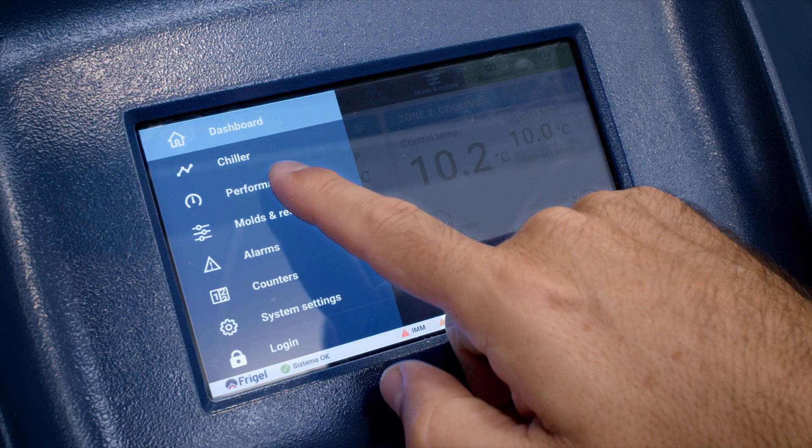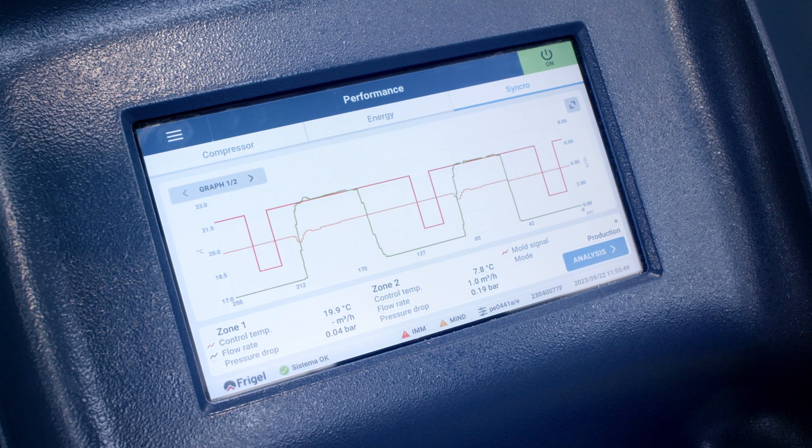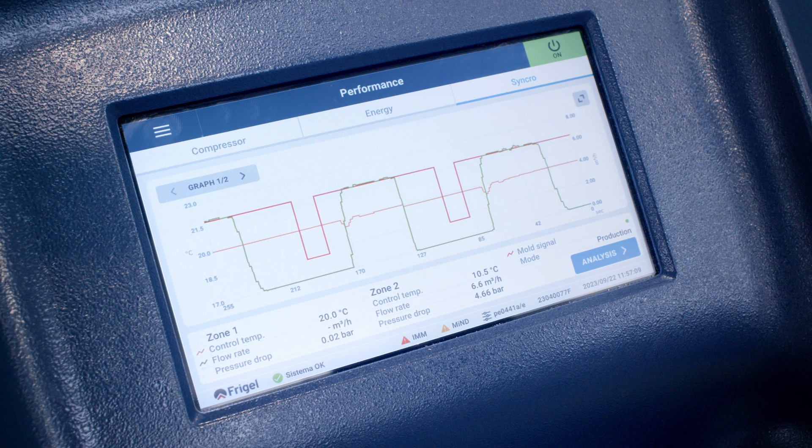Cold water is supplied only during the mould cooling phase, while during the rest of the cycle, a natural reheating of the cavity provides improved injection performance and improved part quality.